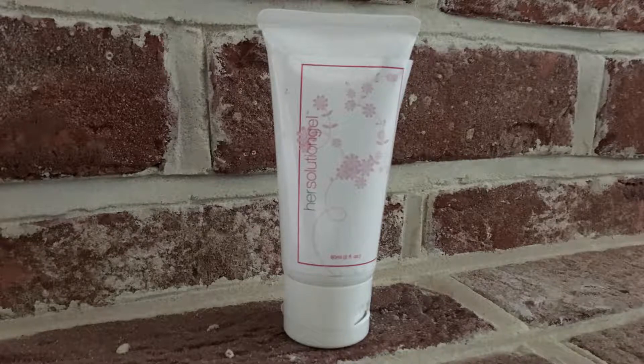Perhaps my favourite thing about hair solution gel is that it doesn't just treat the symptom. Instead of being a single-use temporary solution, hair solution gel actually helps heal the body and vaginal dryness. Over 90 days, the ingredients build up in the body and help restore your natural lubrication, libido and sensitivity.